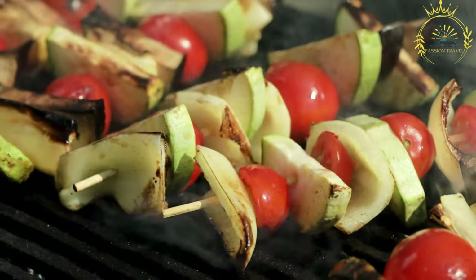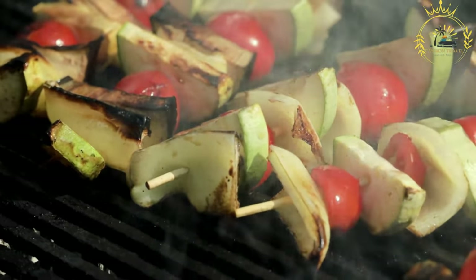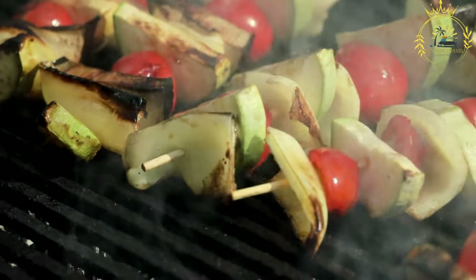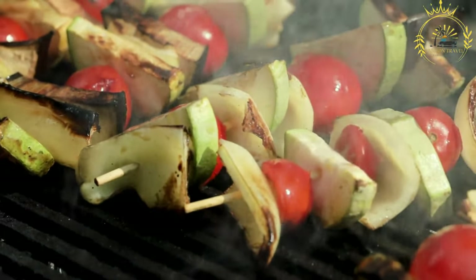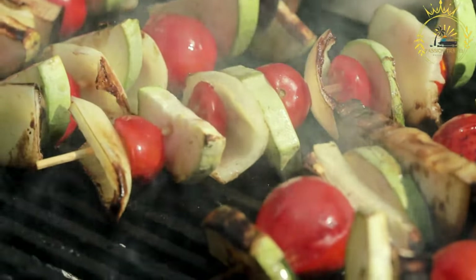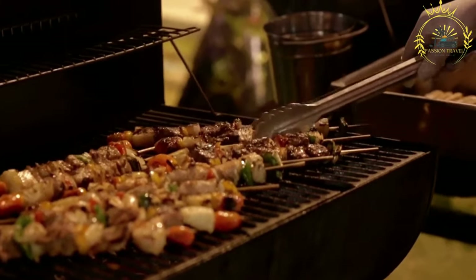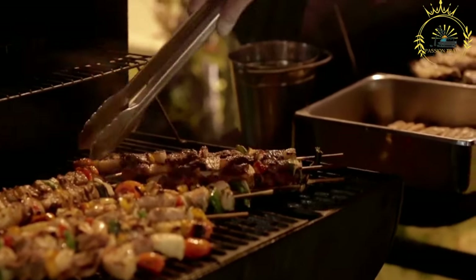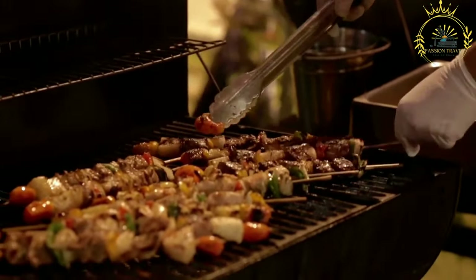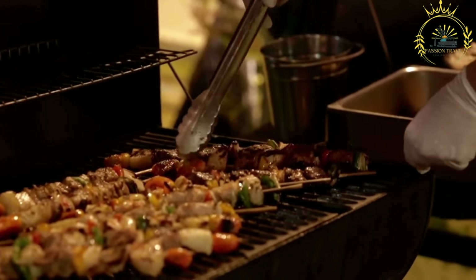Coating the meat: the thinly sliced meat pieces are coated with the suya spice blend, ensuring that every piece is thoroughly seasoned. Skewering: the spiced meat is then threaded onto skewers, often made from metal or soaked wooden sticks. Grilling: the skewered meat is grilled over an open flame, barbecue, or griddle. The grilling process infuses the meat with smoky flavors and caramelizes the spices, creating a mouthwatering and aromatic dish.